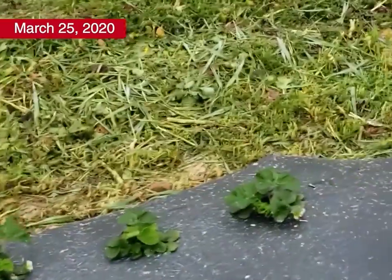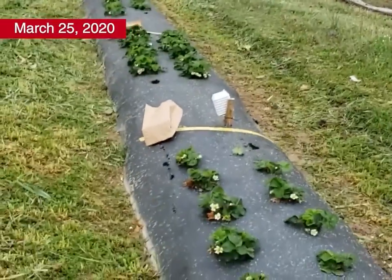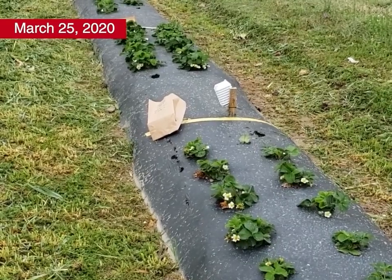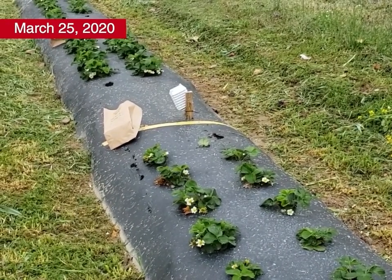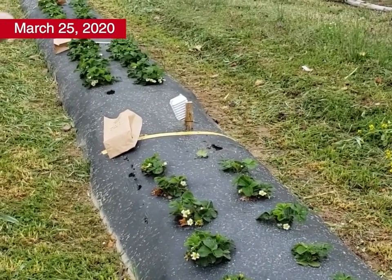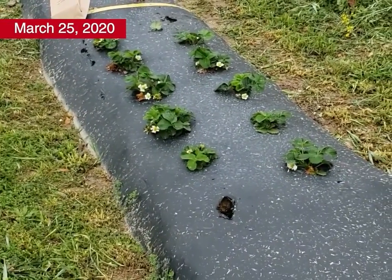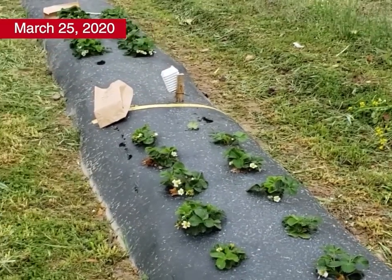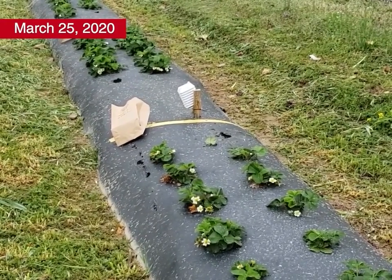We have four replications of this so we'll be looking at averages and statistics across all of them. But looking down this row you can see a pretty clear hop-skip effect where plants that were planted a week late are smaller than those planted on time. It does look like adding the row cover earlier in the fall helped with some plant size, considering that the plot planted latest with no row cover appears to be the smallest. The fall is going to be very important to crown development, and this is good information for us to have about the importance of planting on time.